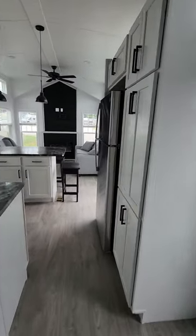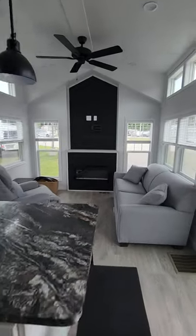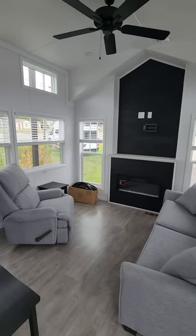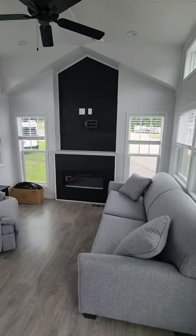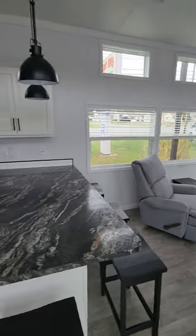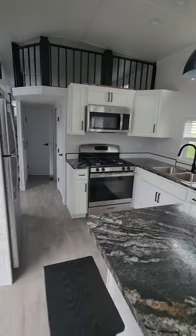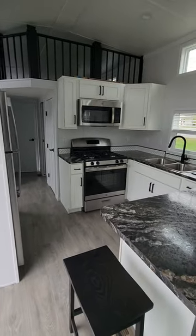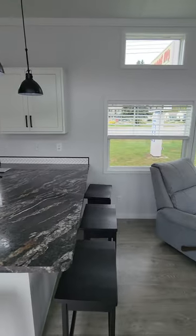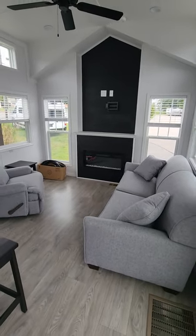Alright, and that's a tour of the Elevation 5-103. This is currently here on our lot, priced at $111,999 and available for purchase. If you're interested, you can reach out to us at 207-282-3511. You can also customize this floor plan to fit your needs or select different colors that you may like. Thanks for watching!